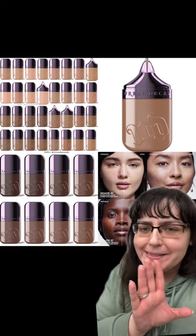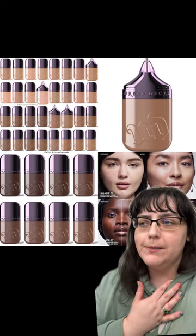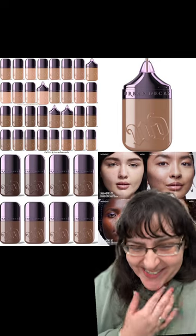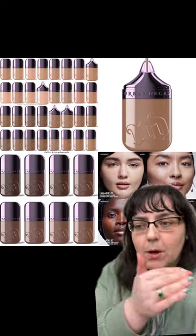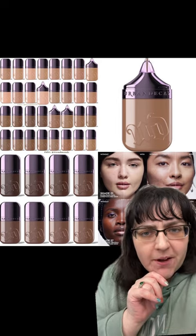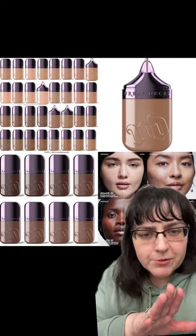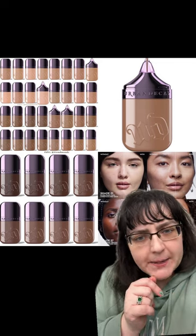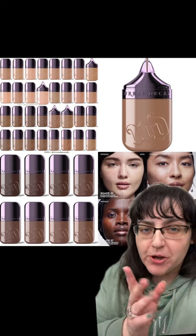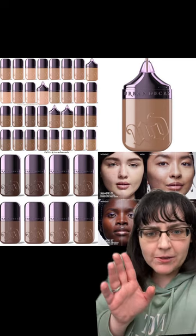It doesn't sound like it will necessarily mesh with my skin type, even though they say it'll work for all skin types. When has that ever really worked? It is beyond rare. But I'm very intrigued and I'm looking forward to seeing other people mess around with this. It depends on the price and how much product you're getting — let me know what you guys think. Do you think this is interesting, or are you just like, what is going on?